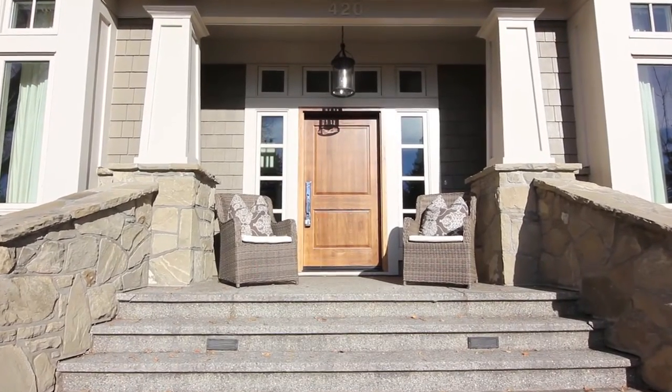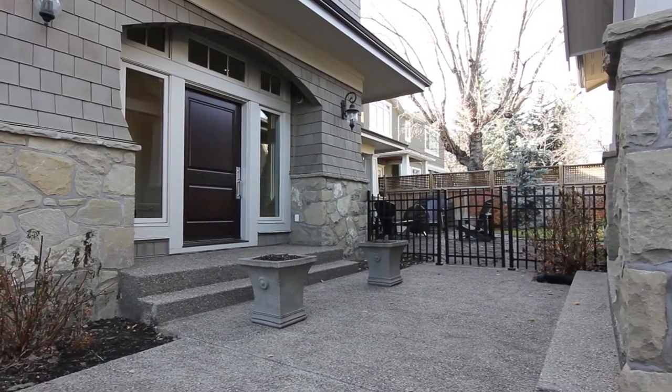Hi, I'm Chena Winter with Century 21 Power Realty in Calgary, Alberta. I'm very excited today to welcome you to 420 49th Avenue Southwest.